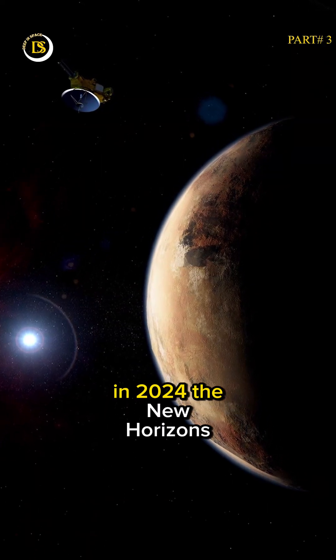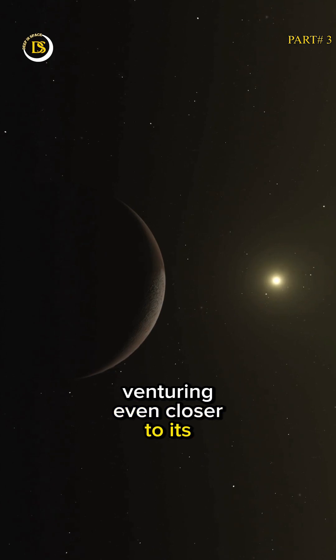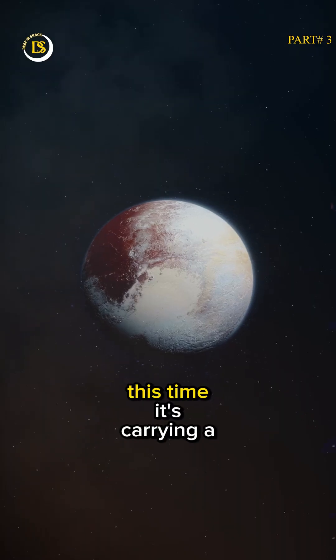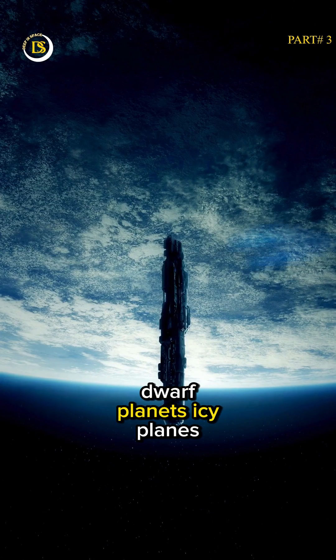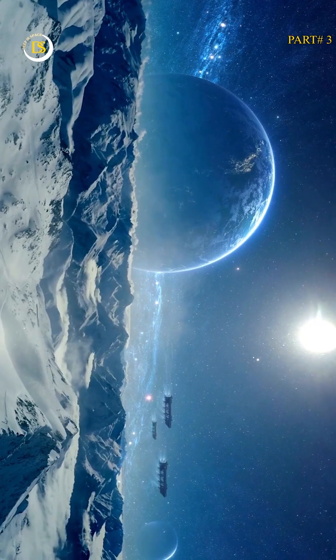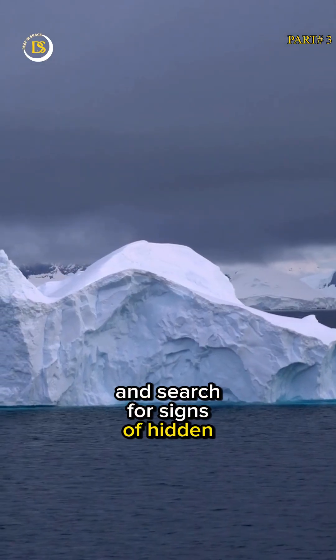In 2024, the New Horizons mission will make a daring return to Pluto, venturing even closer to its surface. This time, it's carrying a special delivery — the Pluto Express, a tiny lander that will touch down on the dwarf planet's icy plains. It will sniff out the atmosphere, analyze the ices, and search for signs of hidden oceans.